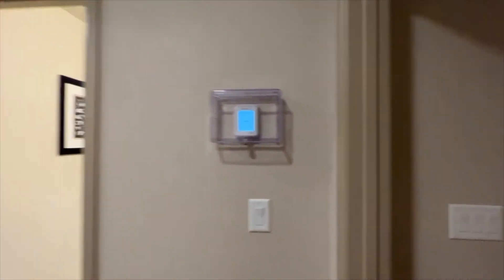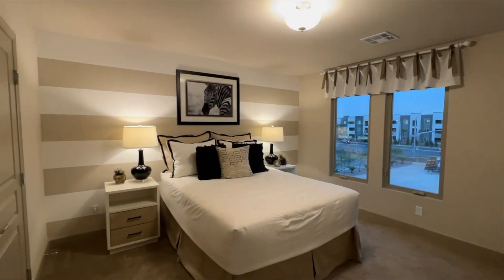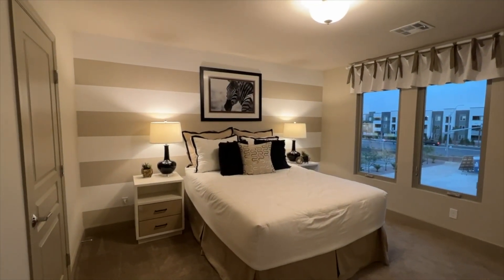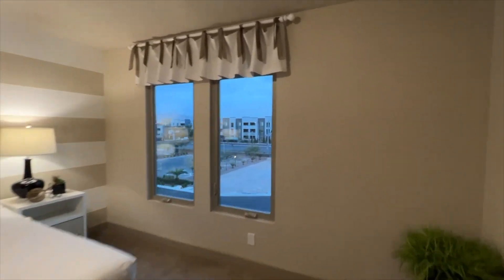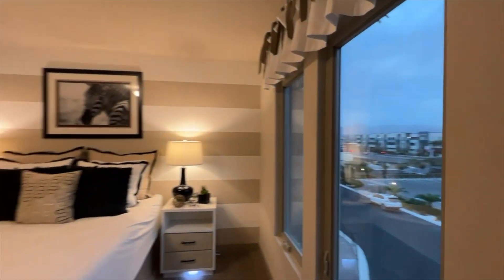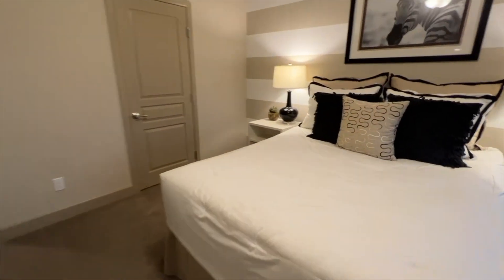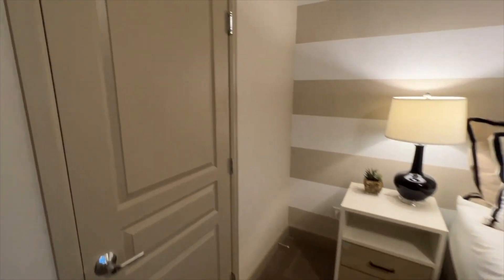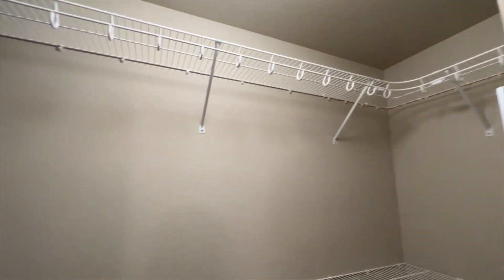Over on the right side is the third upstairs bedroom — actually the fourth bedroom overall, plus the master downstairs. This one is about the same size as the last, easily fitting a queen or even a king-size bed, with a walk-in closet as well.